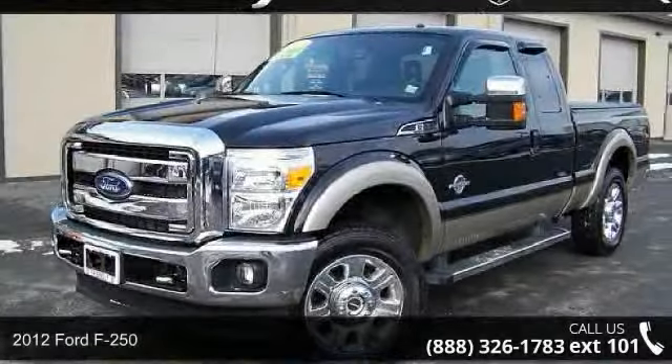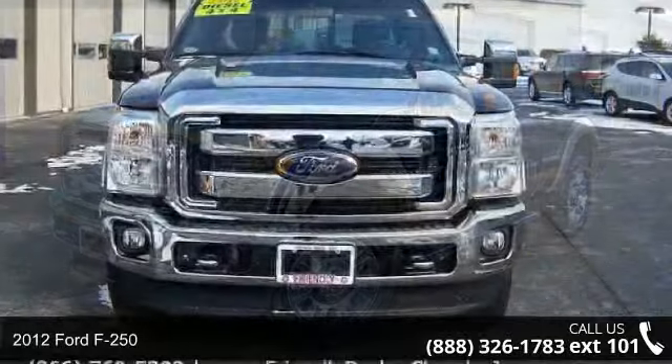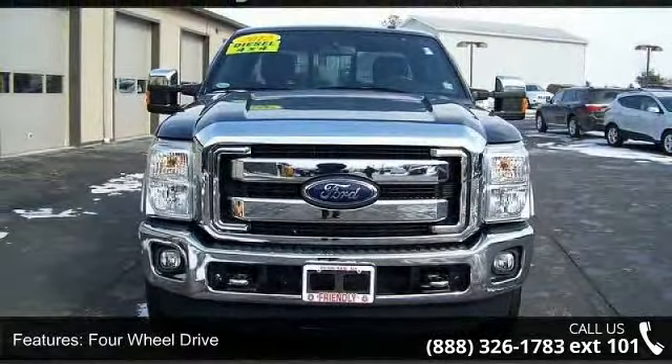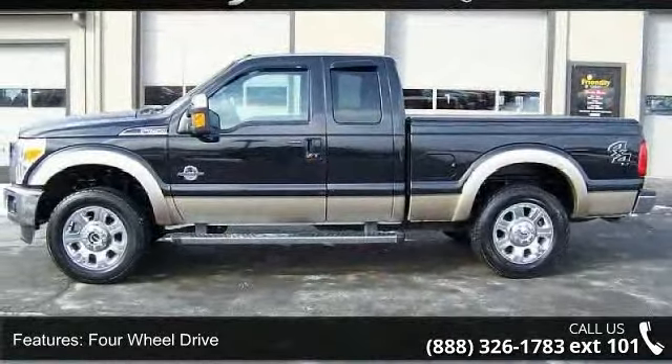Presenting the 2012 Ford F-250. If you are looking for an automobile with great features, look no further. This vehicle comes with a reliable 8-cylinder engine, connected to a smooth shifting automatic transmission.